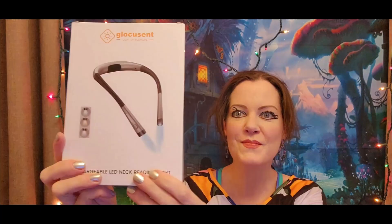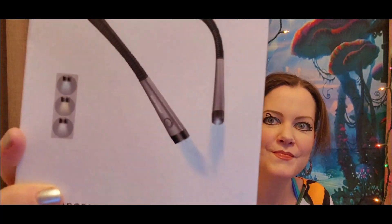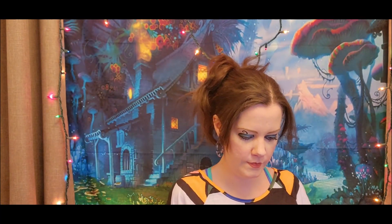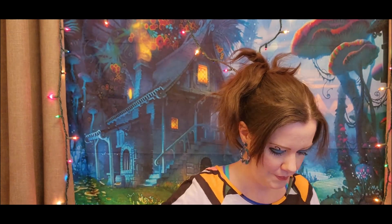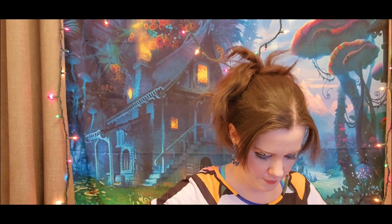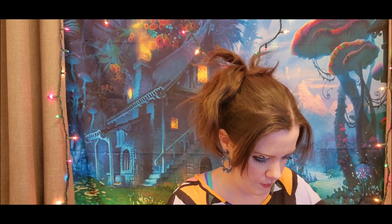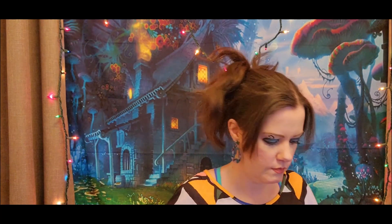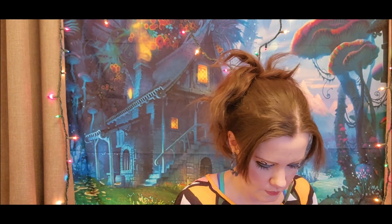Now I'm getting ready to pull out the main prize — a neck light. I'm super excited about this! I've actually tried it out since then with the overhead light out here in the studio and just the Christmas lights on behind me, and with the neck light it looks really cool with the fairy backdrop behind me and everything.